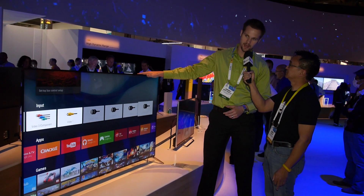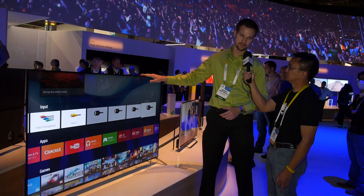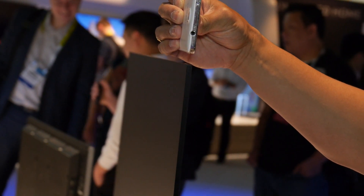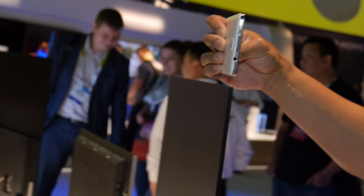This is the 65X900C, currently the world's thinnest LCD LED edge-lit TV. It's coming in at 4.9mm, which is actually thinner than our Xperia Z3V phone or an iPhone 6.